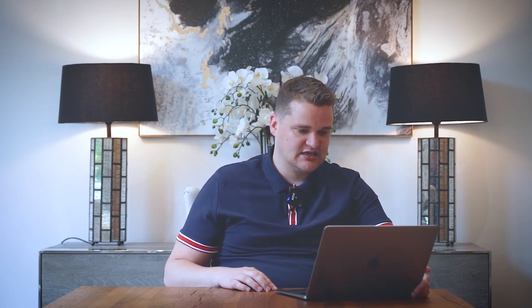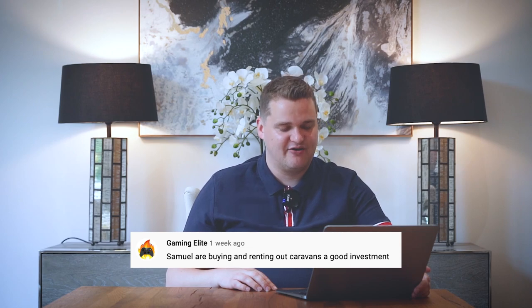Gaming Elite asks: are buying and renting out caravans a good investment? I mean, listen — you could probably make a lot of money, because you could probably buy one very cheap on a beach or something and rent it out for quite a lot on serviced accommodation, Airbnb. However, the reason I like property so much is because when you buy a property — bricks, mortar, foundations in the ground — it's going to last a thousand years. It's going to outlive me.